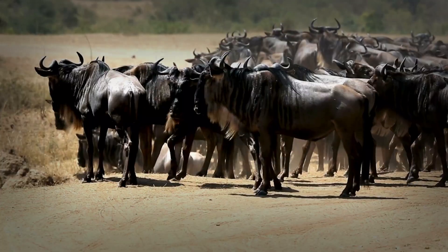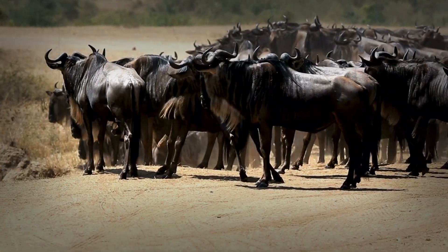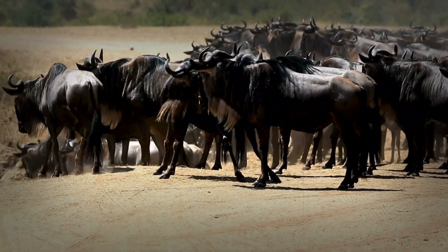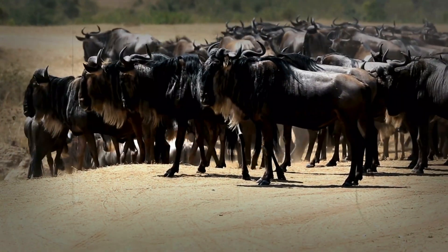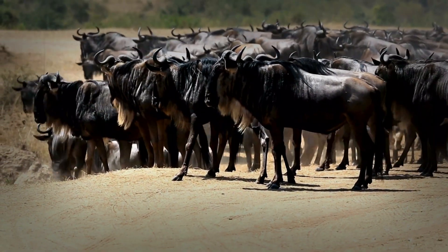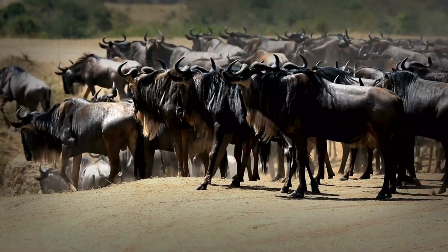Today, we're diving deep into their anatomy, uncovering the secrets of their legs, hooves, stamina, and more. Get ready to be amazed by one of nature's most extraordinary endurance athletes.